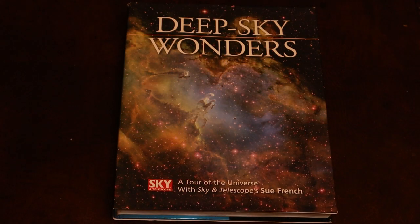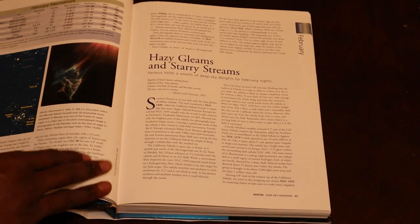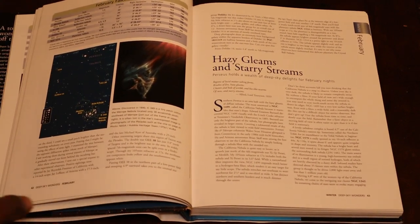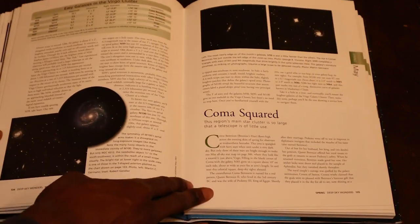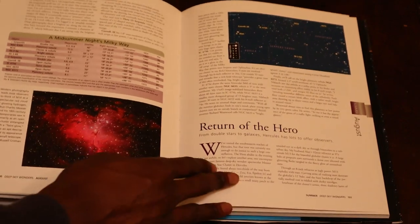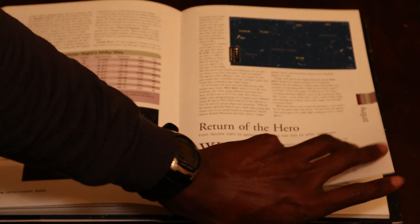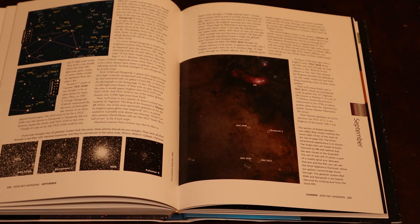First up, we have Deep Sky Wonders by Sue French of Sky and Telescope magazine. Organized by season, the book offers readers 100 in-depth tours of the deep sky and a range of challenging objects that will encourage observers and imagers to test the limits of their equipment and skills. It includes hundreds of full-color images, descriptions of double and variable stars, star clusters, nebulae, and galaxies, as well as historical and scientific background information on the objects.